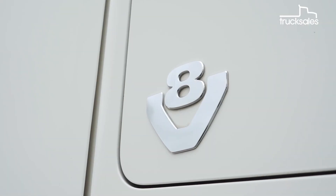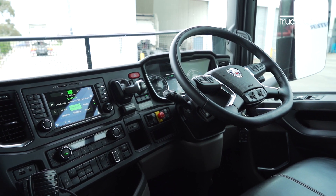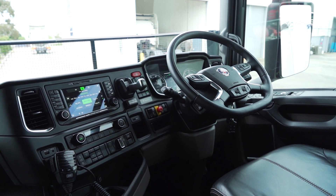The 90-degree V8 is mated to the rear axles by Scania's 12-speed OptiCruise automated manual transmission. It's a smart and smooth-shifting unit that really takes the strain out of driving, especially in metropolitan areas.